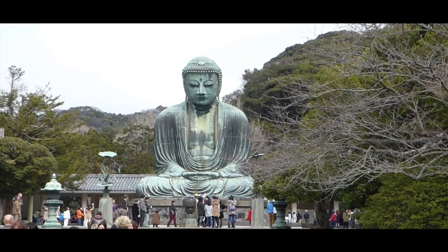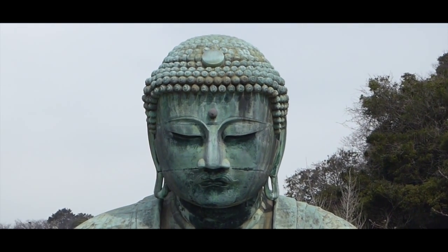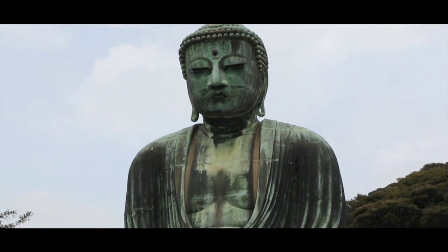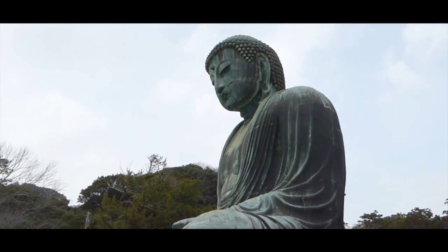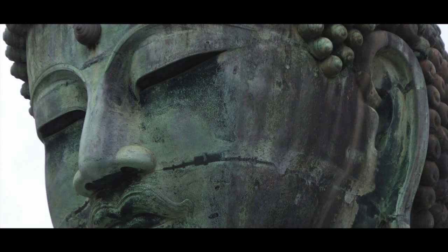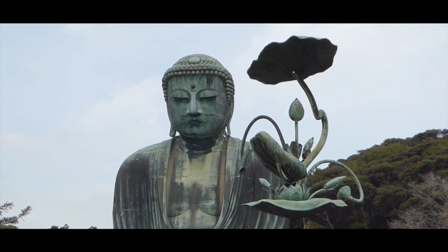On ne repart pas de Kamakura sans avoir visité le Daibutsu. Ce grand Bouddha d'extérieur situé dans le temple de Kotoku-in est l'une des plus célèbres représentations de Bouddha que l'on peut voir au Japon. Et effectivement, c'est impressionnant. D'une hauteur de plus de 13 mètres, ce Bouddha accueille les fidèles dans la contemplation. Cet immense visage pousse le visiteur à la sérénité et impose le respect. Un peu à l'écart des autres temples de Kamakura, le Daibutsu est sans aucun conteste la plus belle chose à voir dans cette ville.